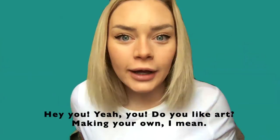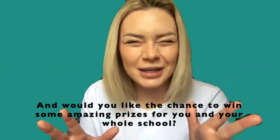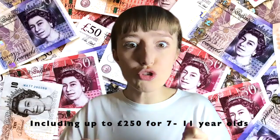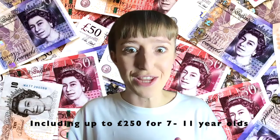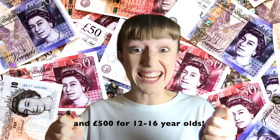Hey you! Yeah, you! Do you like art? Well, making your own, I mean. And would you like the chance to win some amazing prizes for you and your whole school? Including up to £250 for 7 to 11 year olds and £500 for 12 to 16 year olds!